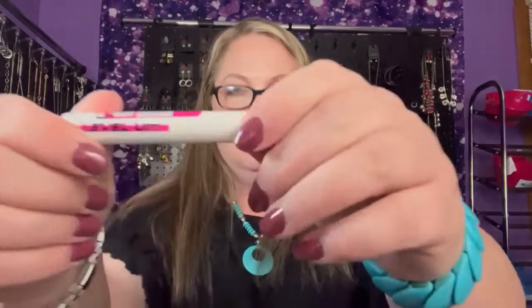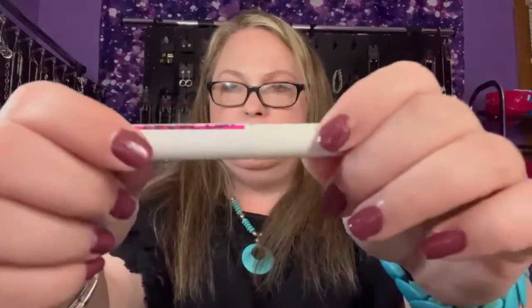We have Level Up — I need new eyes — Batter Boom. Oh, it's a mascara! I might have picked this; this seems familiar as the item I picked.